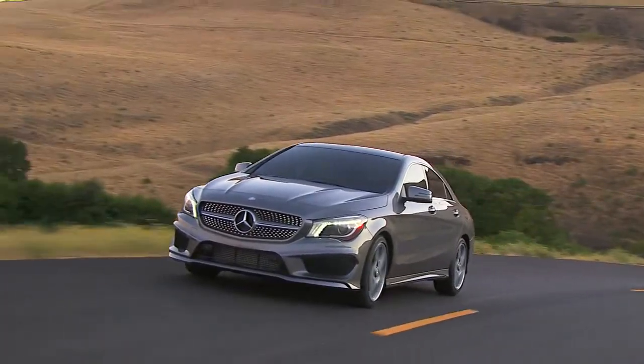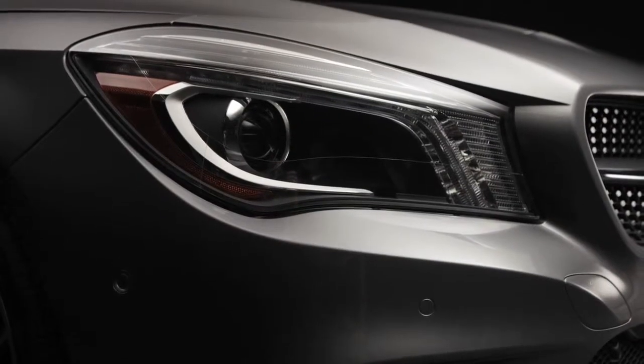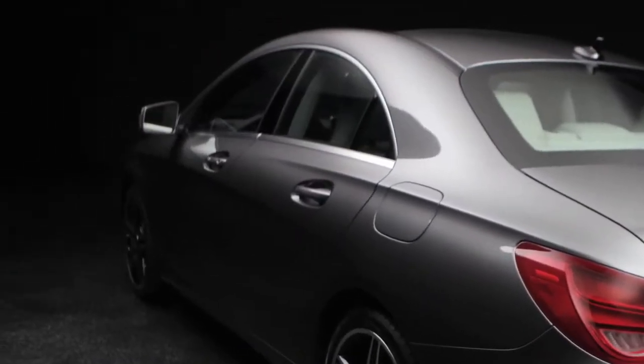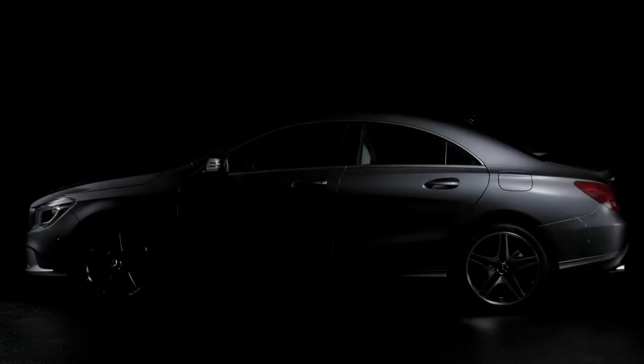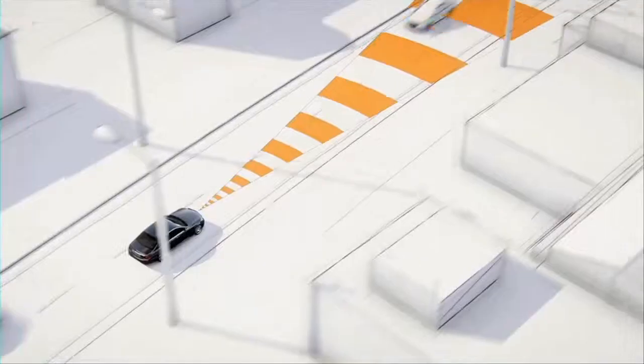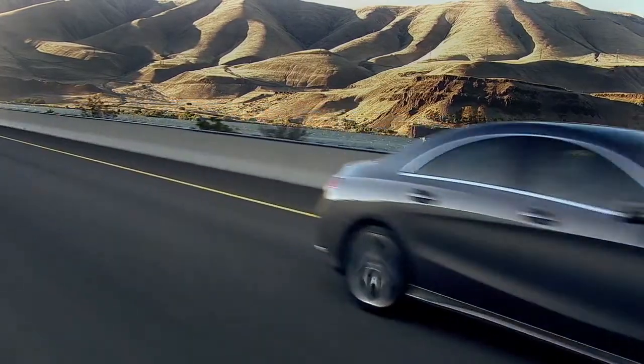This is one of the most expressive designs Mercedes-Benz has ever put on the road — the piercing eyes of a hawk, the sweeping profile of a coupe, the dramatic sculpting from every angle. This is the all-new CLA. It's 100% pure Mercedes-Benz, with the engineering, safety, and performance that a car has to have to earn this star at its grille.